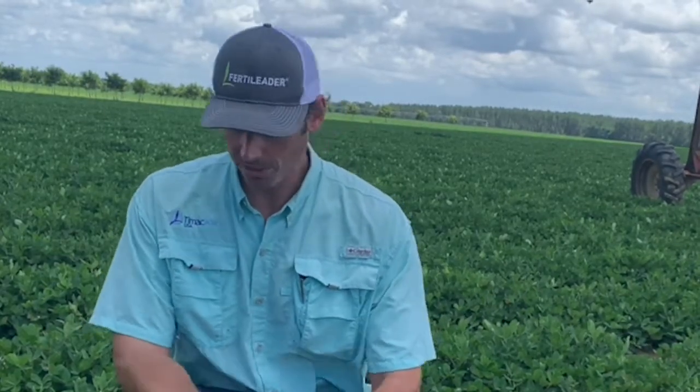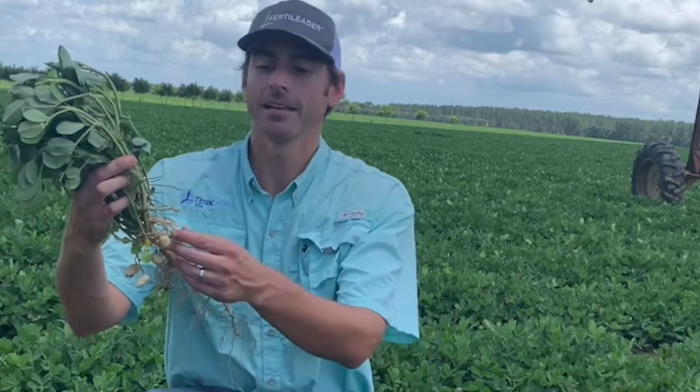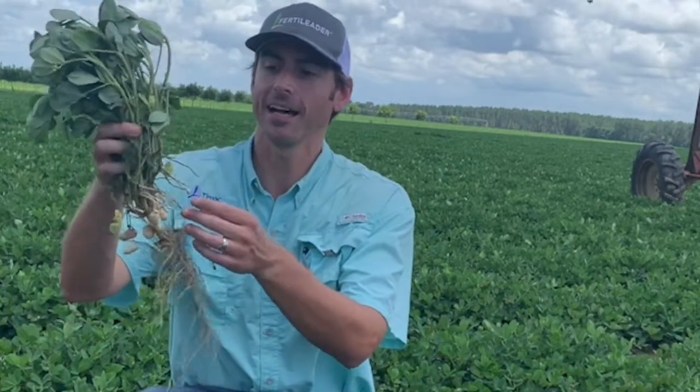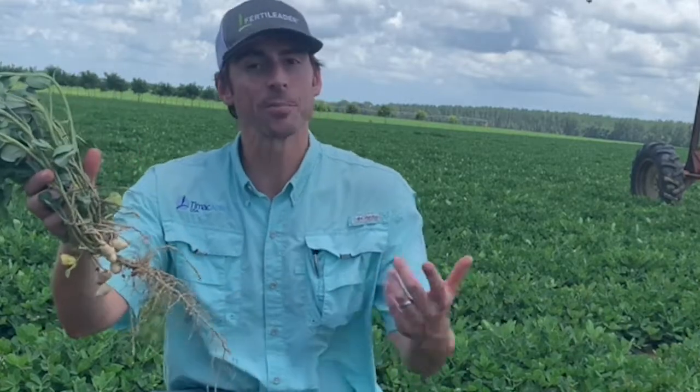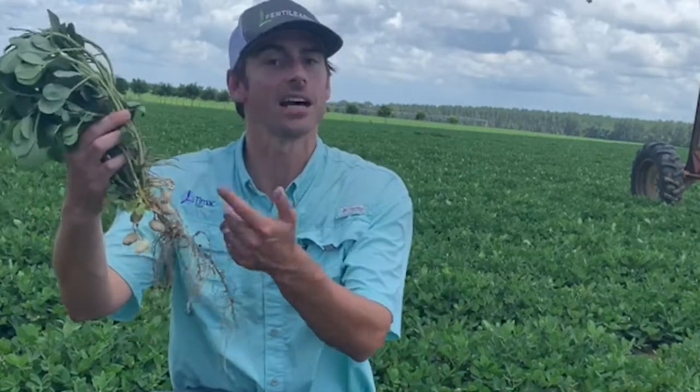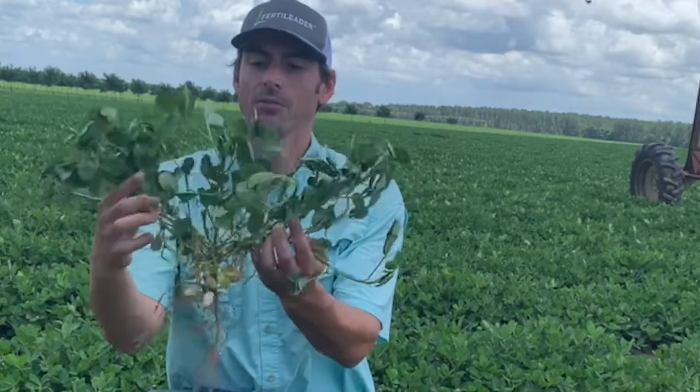What we're starting to see is peanuts form. As you may remember from our discussions last year, these are called pods. These are called pegs, which end up turning into pods. And there are actual peanut seeds inside the pods themselves, as you guys very well know.